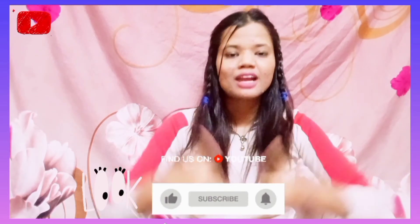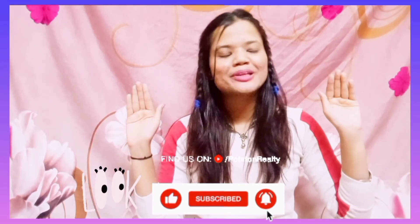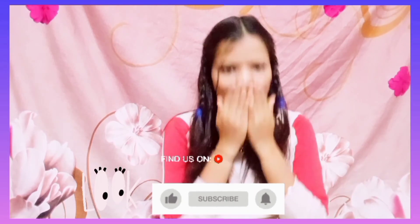So guys, that's the video for today. If you like this video, please don't forget to like it and subscribe to the channel. I will see you next time. Bye bye, take care and love you all!